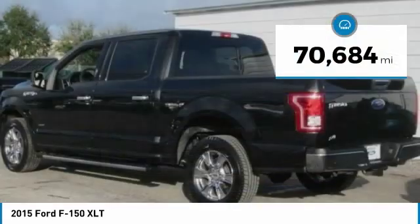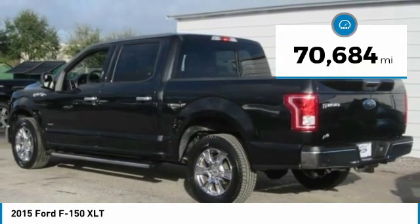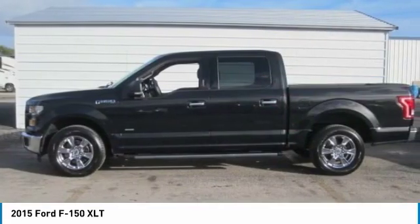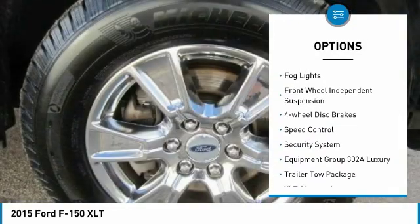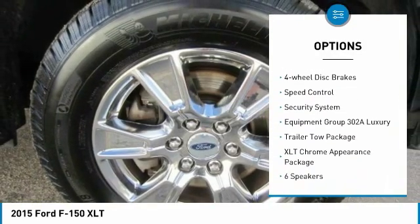This vehicle has less than 75,000 miles. Here are some of this vehicle's great options: electronic stability control, brake assist, traction control, rear step bumper, remote keyless entry.